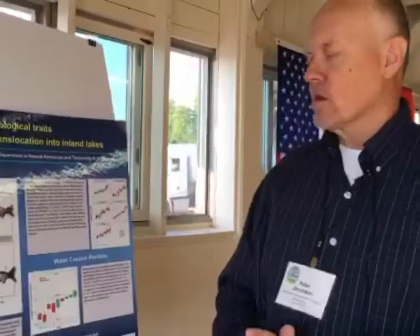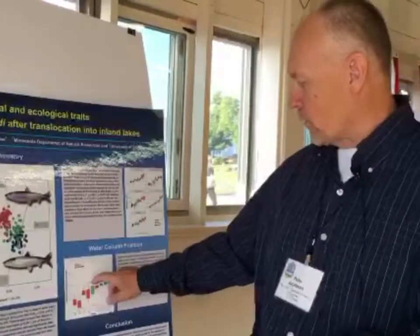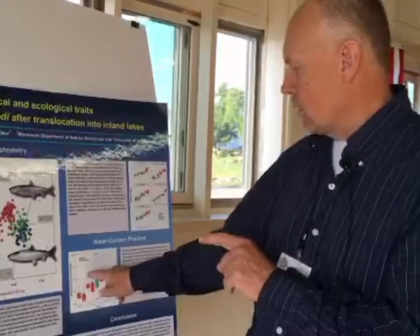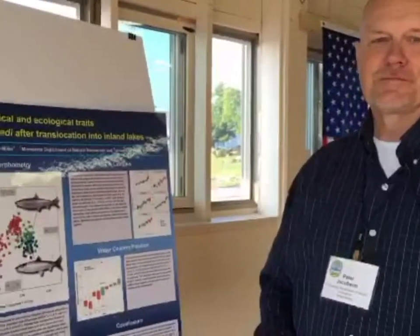Ellen asks whether the inland lakes — historically containing Cisco — and the introduced lakes are fairly comparable. Peter notes they all have good water quality and good hypolimnetic oxygen, so the fish had free range from the thermocline down to the bottom. Epilimnions on inland lakes are too warm for Cisco, so they're almost always below the thermocline. However, these lakes are very different from Lake Superior, which is far colder, with no oxygen issues and far greater depths to range.